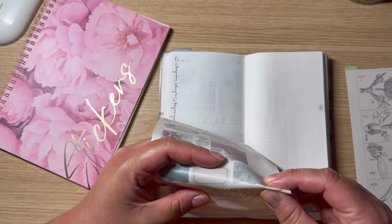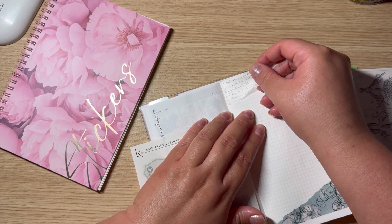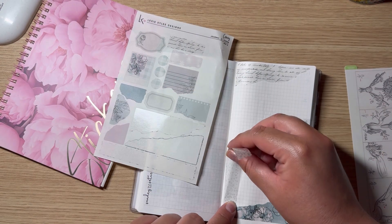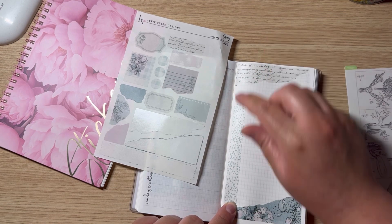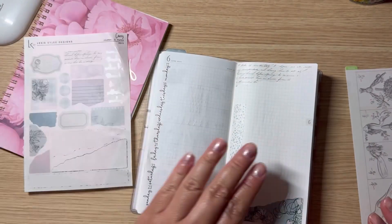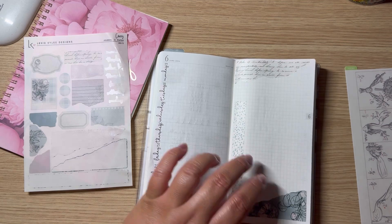I'm thinking I'll put this other one up here, but higher. This one I want to use down here to try to set it down straight. These stickers are more of a plastic material, not a washi material, but I still think they're super cute. Like I mentioned, I track four things here.